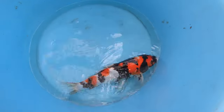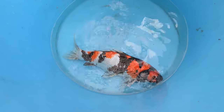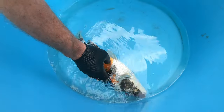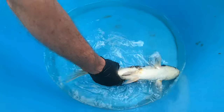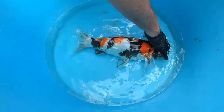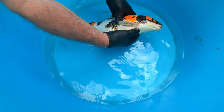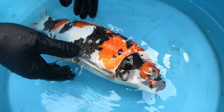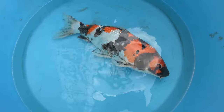We've got some koi sedative in this bowl of fresh water from the pond the fish is coming from — nicely mixed up and pre-aerated. This is the first fish we are going to be treating. We are slowly knocking it out in the bowl, touching it and turning it over to make sure it is completely out so we can apply the treatment safely and successfully without stressing the fish.